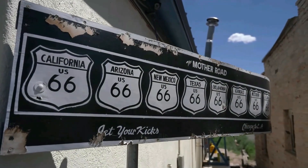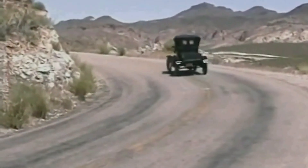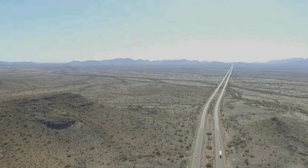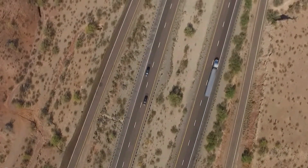Of all the ubiquitous things in our environment, roads are probably one of the least noticed. They're pretty hard to get away from, and yet most of us don't give much consideration for how they're made.